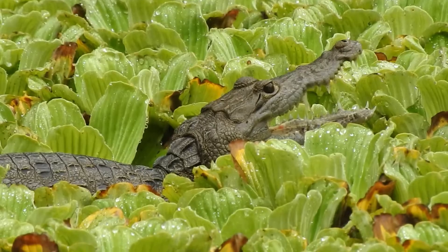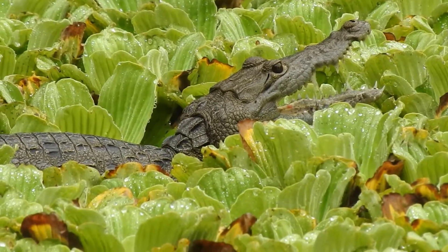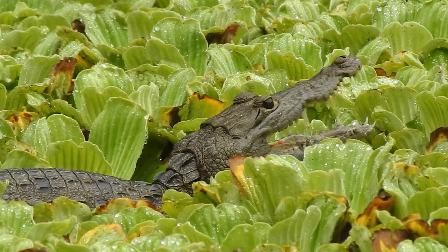So this is a Morelet's Crocodile. This one is a smaller species of crocodile, and it's even more endangered than the American Crocodile.